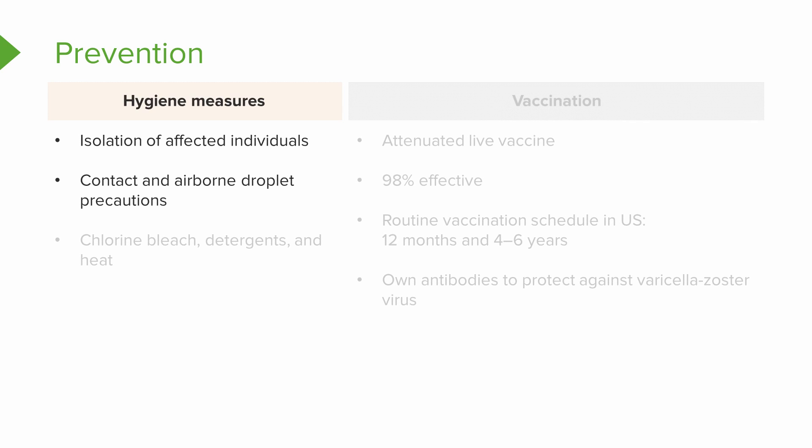Patients with varicella should be cared for by staff with evidence of immunity, which means they are titer positive and cannot get chicken pox. The patient should be kept in a negative pressure room if possible. The room and equipment should be cleaned with chlorine, bleach, detergents, and heat to be sure the virus is dead.